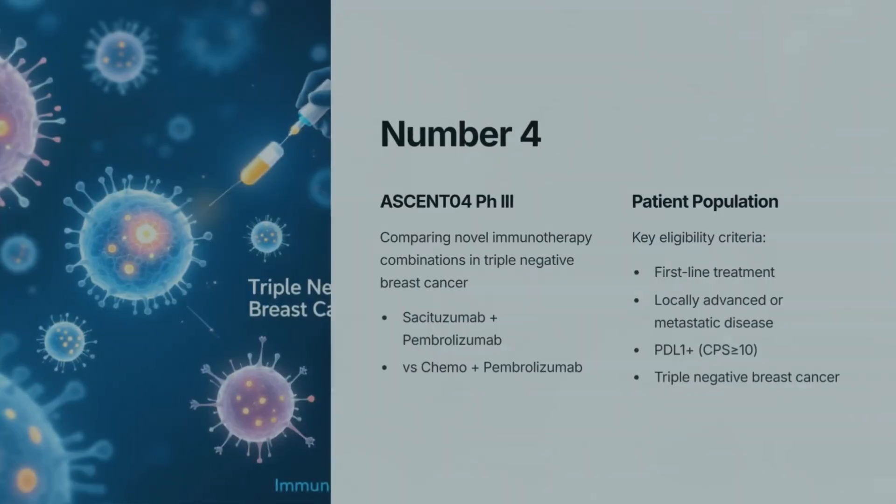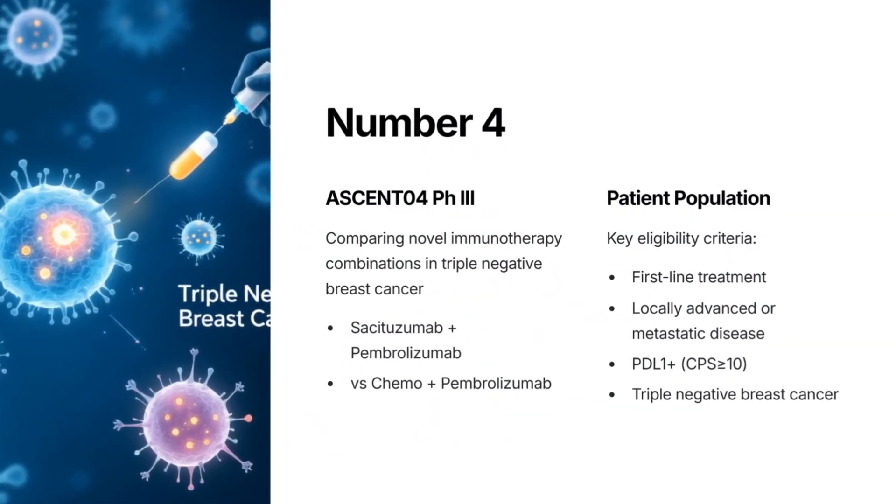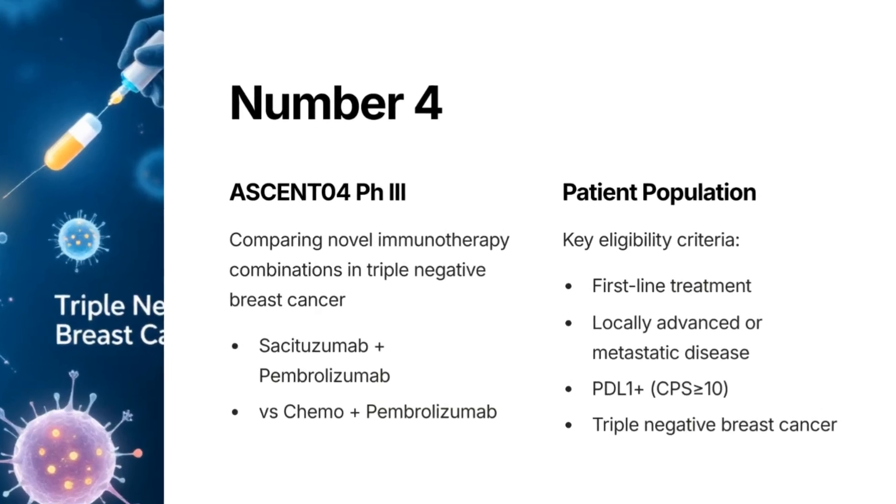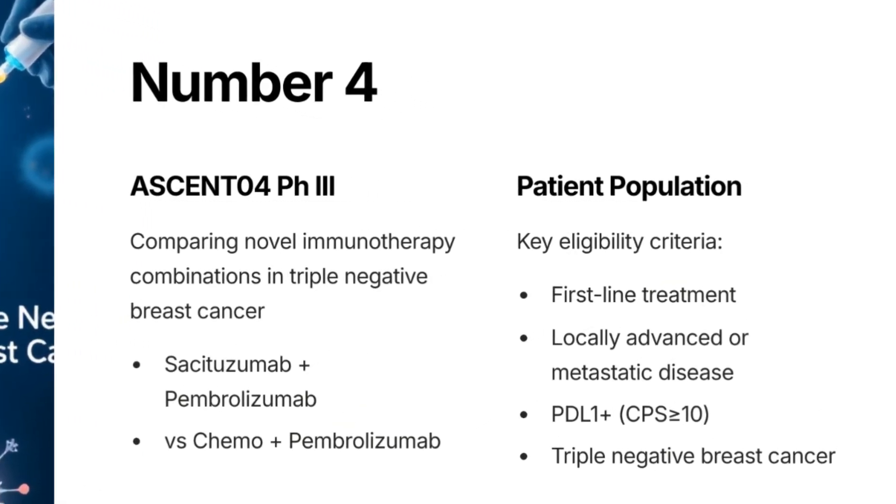At number 4: ASCENT-04 Phase 3 — Sacituzumab Govitecan plus Pembrolizumab versus chemotherapy plus Pembrolizumab in first-line locally advanced or metastatic PDL1-positive, CPS≥10 triple-negative breast cancer.